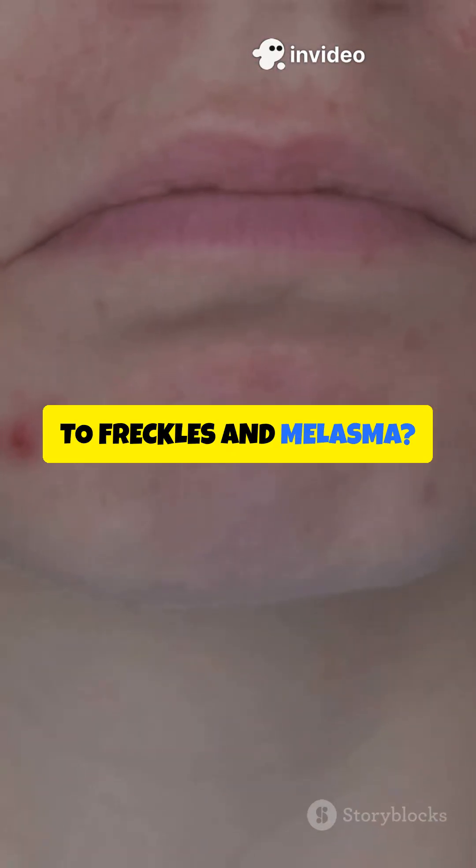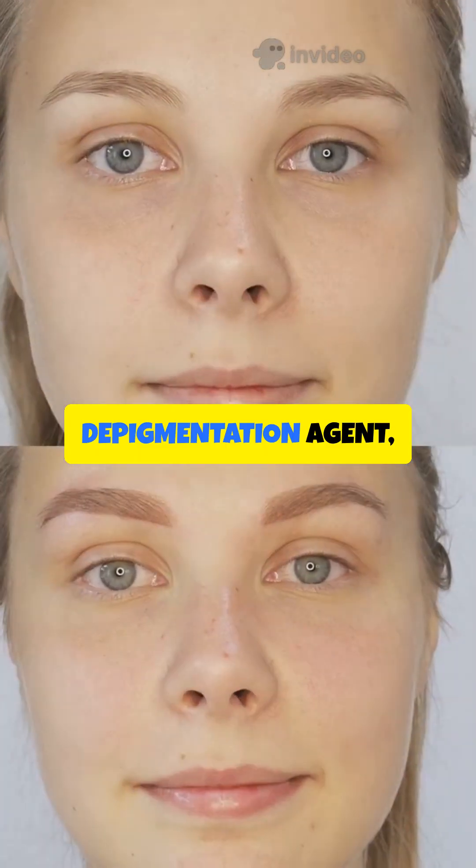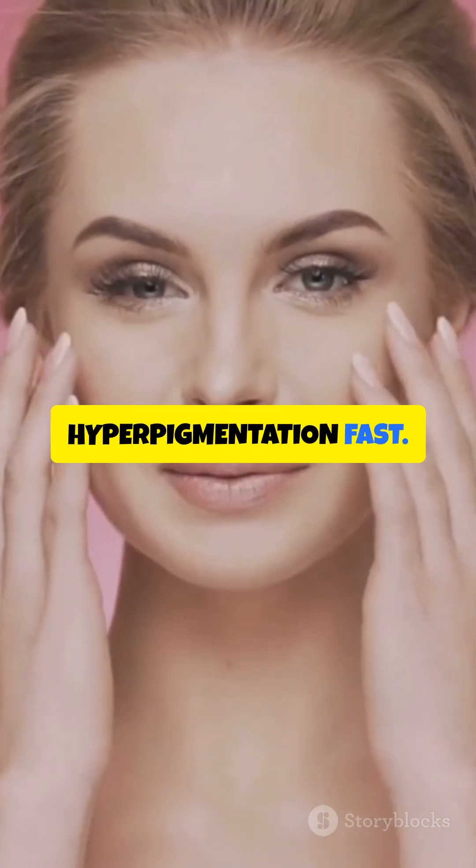Want to say goodbye to freckles and melasma? Meet your new skincare secret weapon: hydroquinone. Hydroquinone is a powerhouse depigmentation agent, famous for fading hyperpigmentation fast.